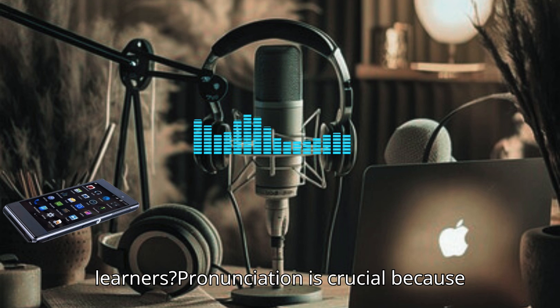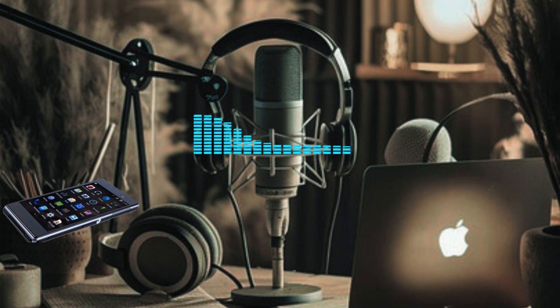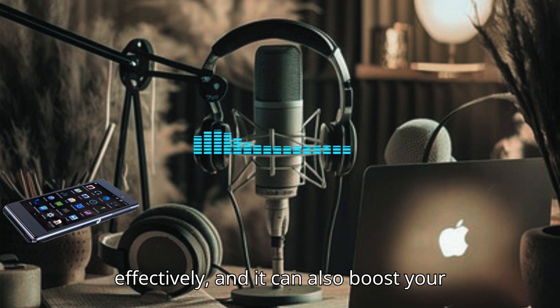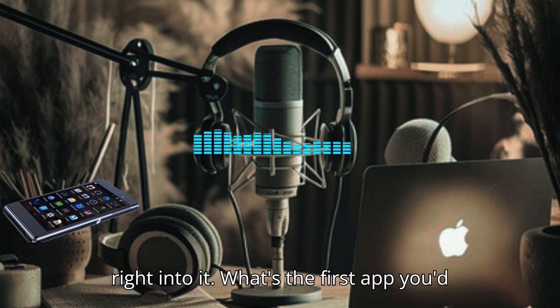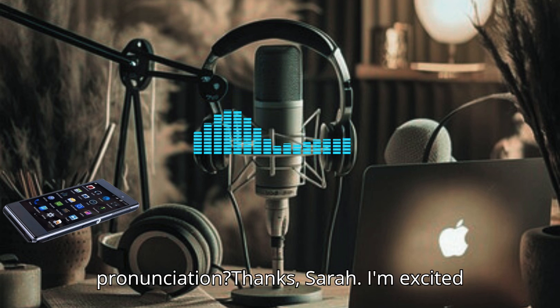Pronunciation is crucial because it affects clarity and understanding. Good pronunciation helps you communicate effectively, and it can also boost your confidence when speaking. Let's jump right into it.